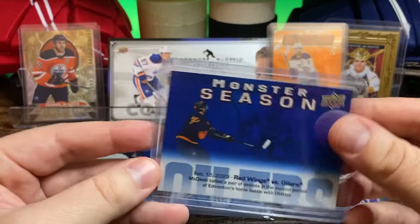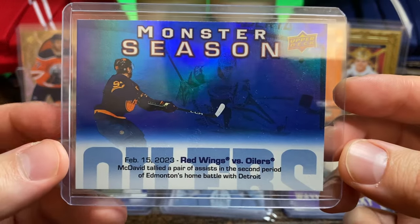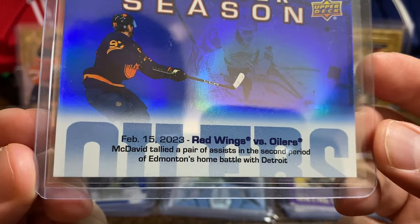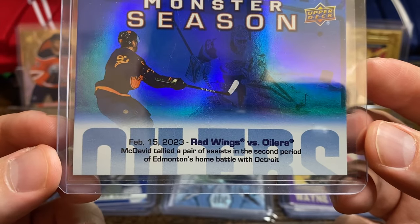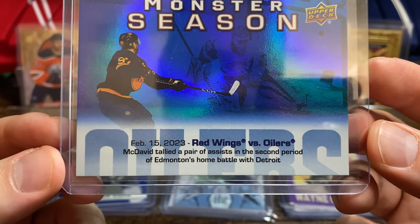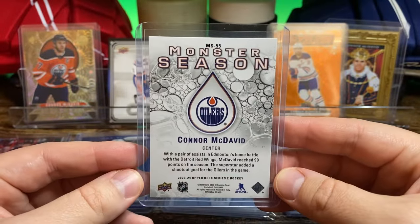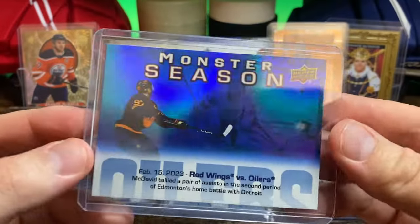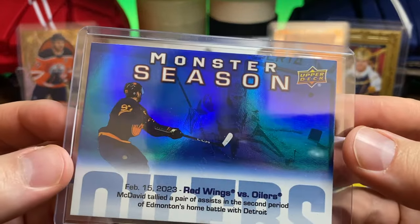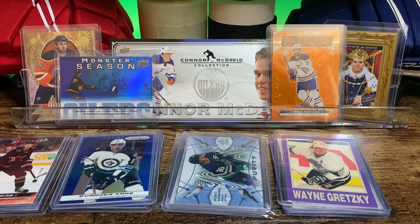And I also got this one — the Monster Season McDavid. February 15th, 2023, Wings vs. Oilers. McDavid tallied a pair of assists in the second period of Edmonton's home battle with Detroit. Monster Season. It's kind of cool, it's got a nice shine to it.